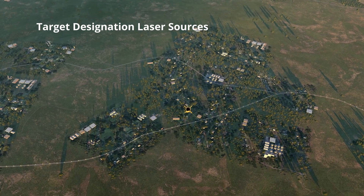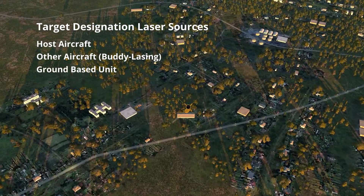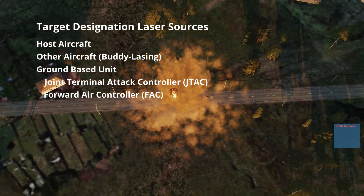This laser can be fired from either the host aircraft, another aircraft — also called buddy lazing — or a ground based unit. These ground units are called a joint terminal attack controller in the US, or a forward air controller in the UK.